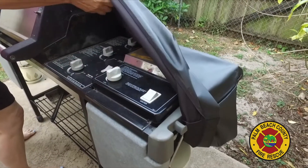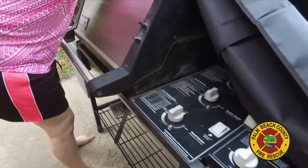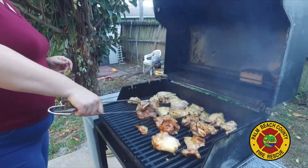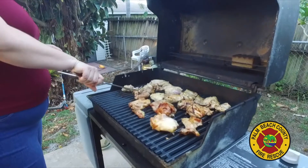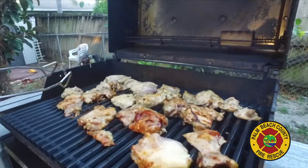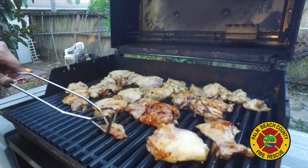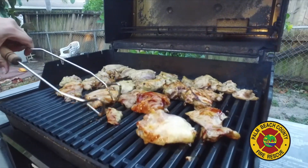Remember, always use grills, charcoal, wood, smokers, and gas cooking appliances outside only, and at least 10 feet from all openings to your home. The smoke has poisonous carbon monoxide gas, so it's important to give it space outside to disappear into the air. You do not want it inside your home.